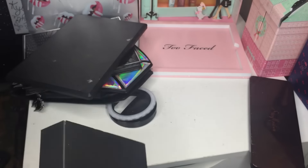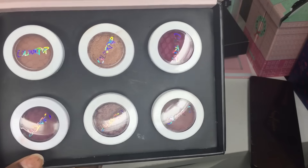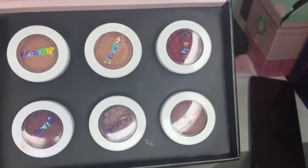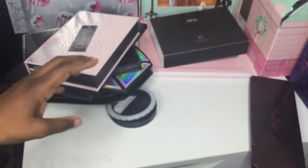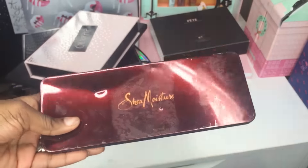The next one I have is an authentic ColourPop palette — I don't even remember the name of the website. It was a collaboration that I got. I did a video on this, so I won't really open it much — it comes with six different eyeshadow colors that I have not even used yet. I kind of got it for the box, and they have golds and purples in here. Next up is a random Shea Moisture magnet palette.